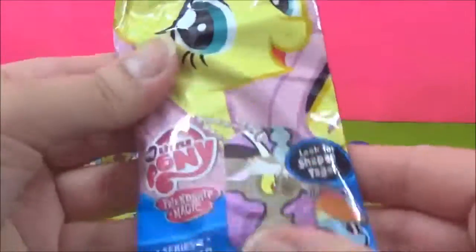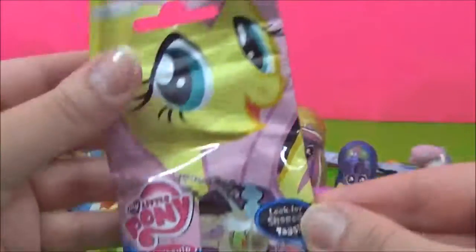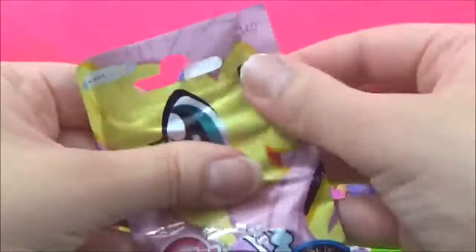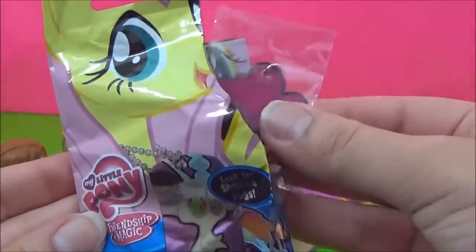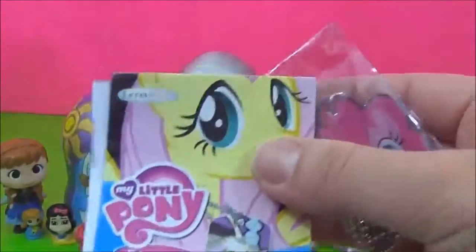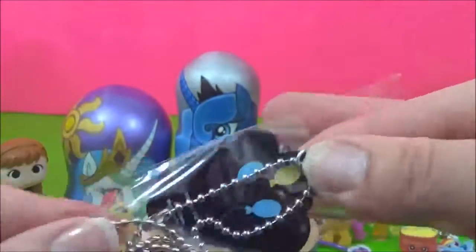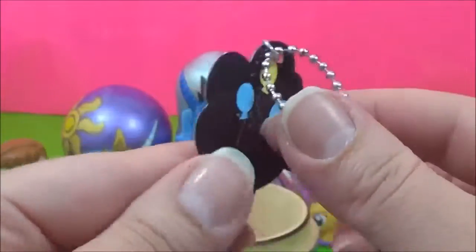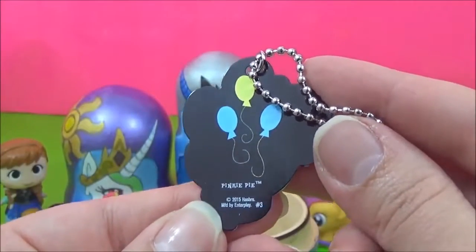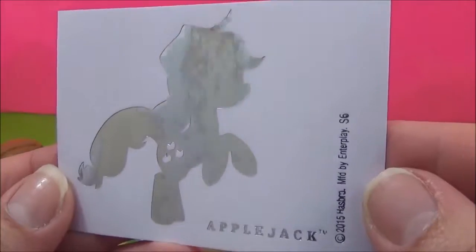The last thing we got is the My Little Pony Dog Tag Blind Bag, and it's Series 2. Let's see which one we get. I hope we get the Shape Tags — yay, we did! We got a Pinkie Pie Dog Tag. That is super cute. We got a Sunset Shimmer Card and an Applejack Sticker.